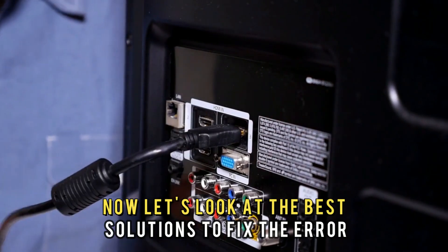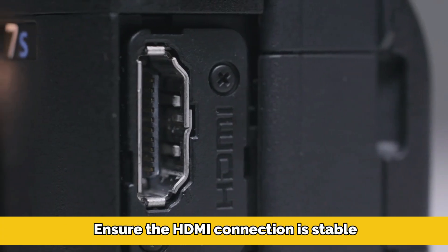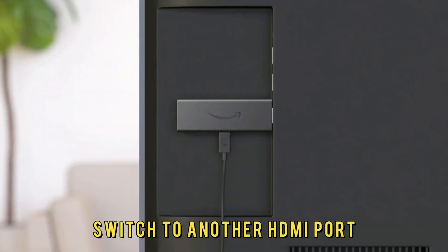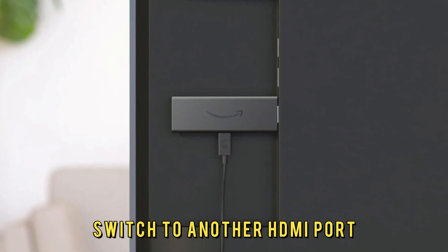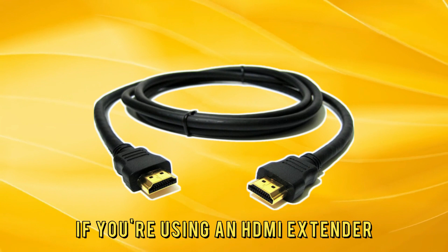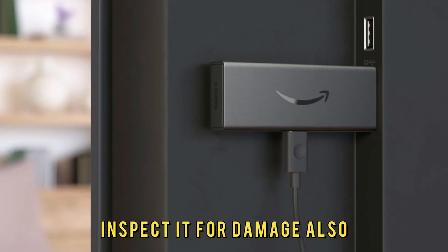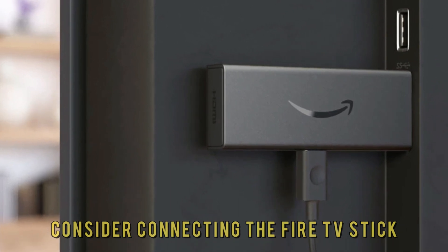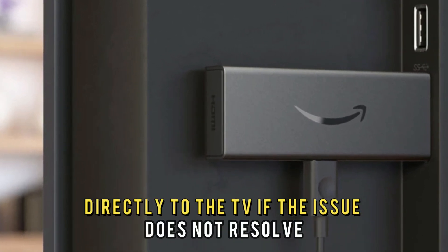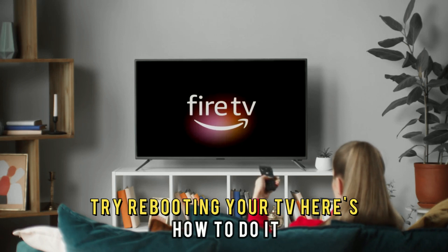Now let's look at the best solutions to fix the error. First, ensure the HDMI connection is stable. Switch to another HDMI port to ensure a stable connection. If you're using an HDMI extender, inspect it for damage. Also consider connecting the Fire TV Stick directly to the TV. If the issue does not resolve, try rebooting your TV.